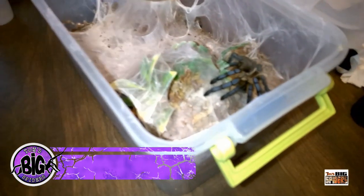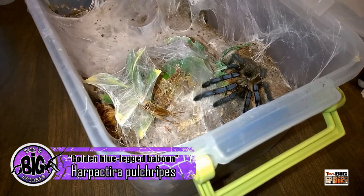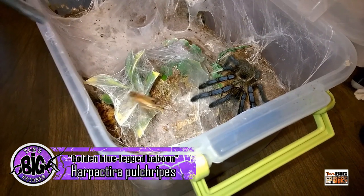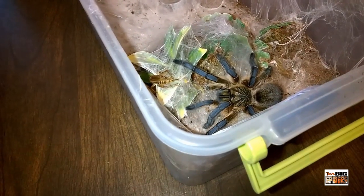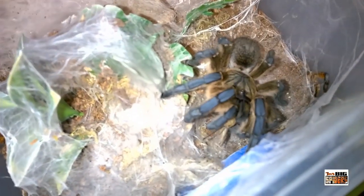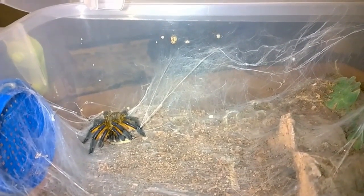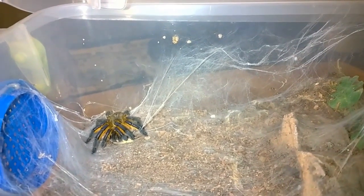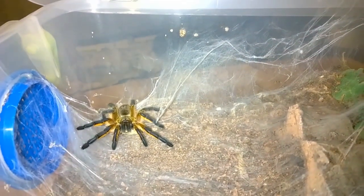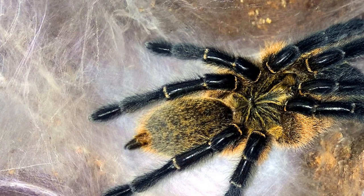When photos of the Harpactira pulchripes first circulated on the forums and message boards in 2012-2013, many keepers couldn't wait to get one of these stunners in their collections. However, even the tiny slings commanded exorbitant prices, with the first round of captive-bred slings imported to the U.S. selling for $500 and higher. When I acquired my first two specimens in the summer of 2015, it was the most I had ever paid for tarantulas. Today, many keepers still consider the Harpactira pulchripes — a striking gold-bodied and metallic blue-legged beauty — to be one of the hobby's crown jewels, and this species still pops up on many wish lists.